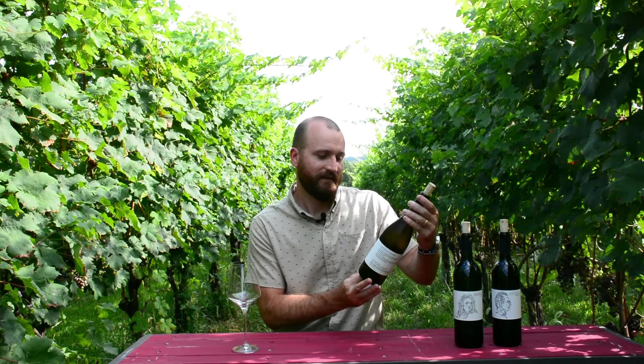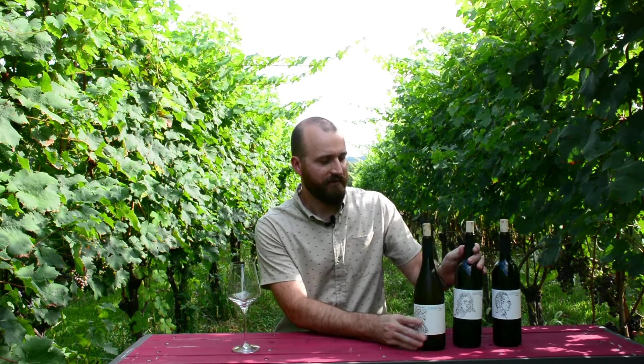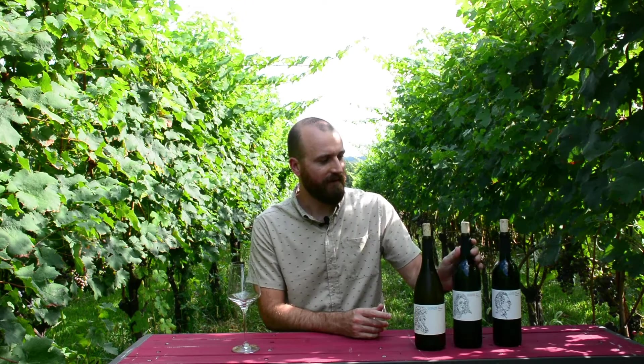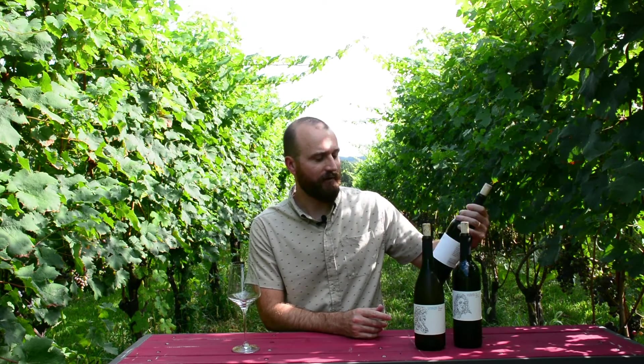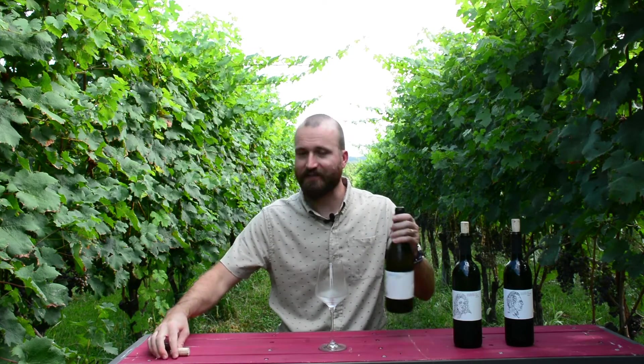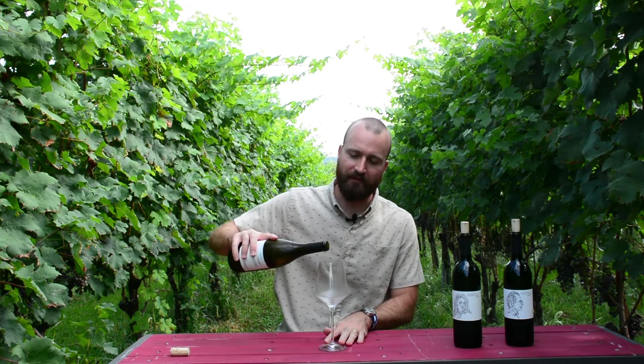We have our 2016 Symphony Chardonnay, we've got our 2017 Oratorio Barbera, and finally we have our 2017 Petit Verdot. So first up is our 2016 Symphony Chardonnay.